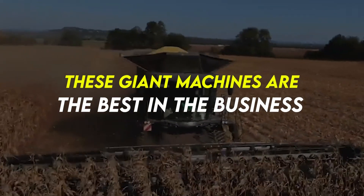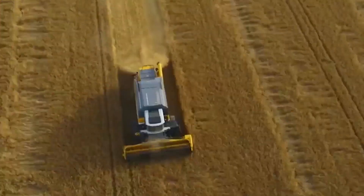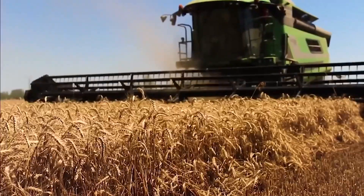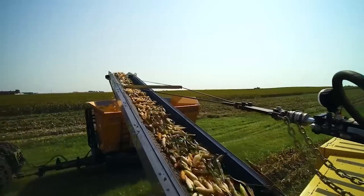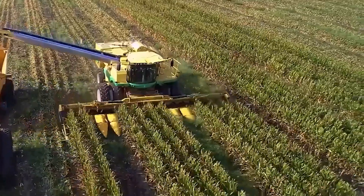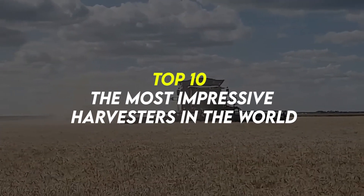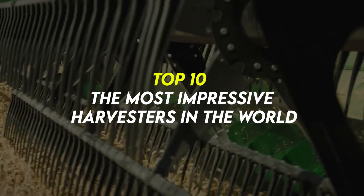These giant machines are the best in the business of separating grain from chaff, scanning through imperfections, and ensuring that only the absolute best crops make it into storage. Some are equipped with the most advanced technologies that will blow your mind. Let's take a look at 10 of these most impressive harvesters in the world.